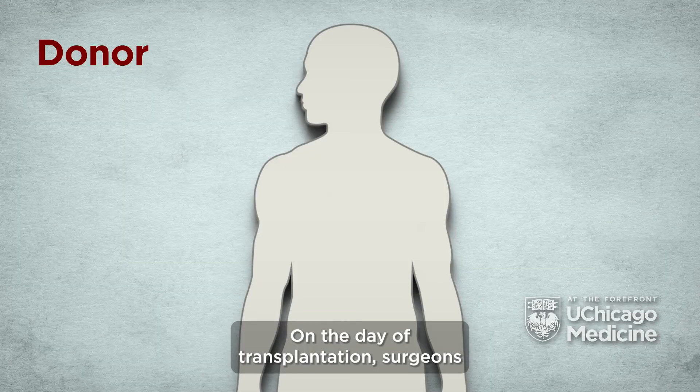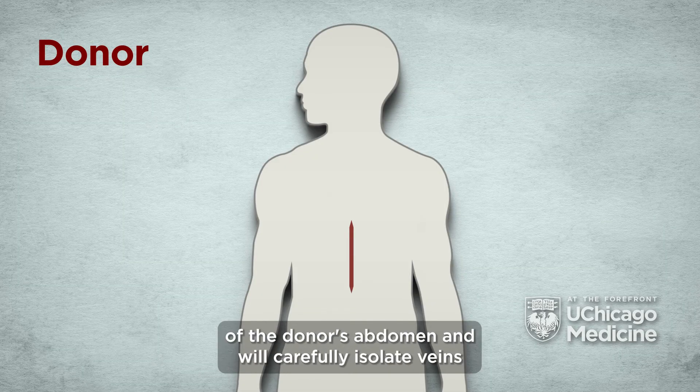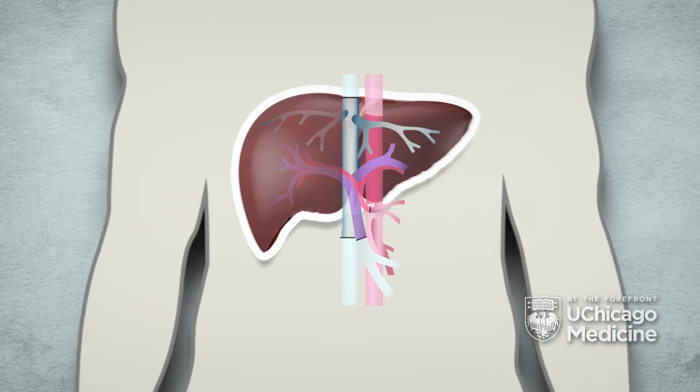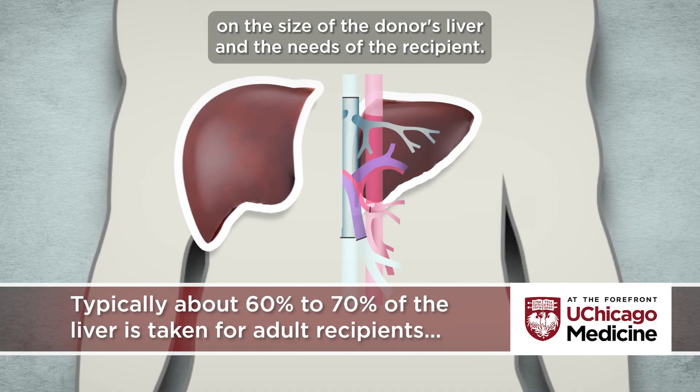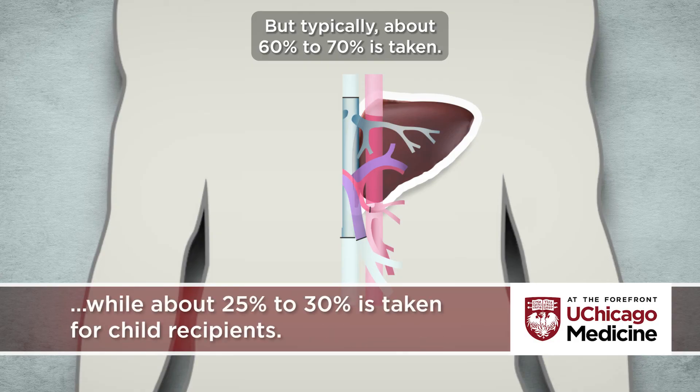On the day of transplantation, surgeons will make an incision in the middle upper part of the donor's abdomen and will carefully isolate veins and divide the liver. The segment of the liver taken depends on the size of the donor's liver and the needs of the recipient, but typically about 60 to 70 percent is taken.